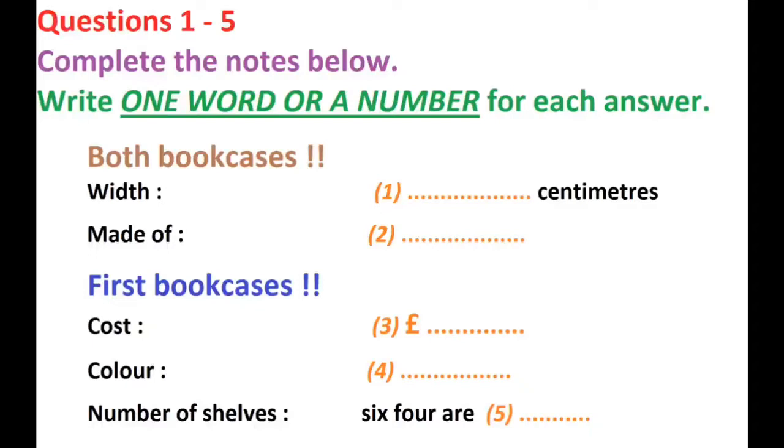Right. Can you tell me a bit about them? Sure, what do you want to know? Well, I'm looking for something to fit in my study. I'm not too worried about the height, but the width's quite important. Can you tell me how wide each of them is? They're both exactly the same size. They're both 75 centimetres wide and 180 centimetres high. Fine, that should fit in OK.